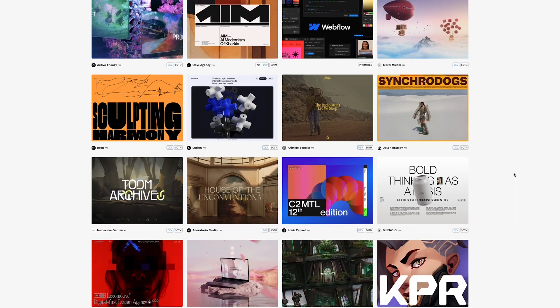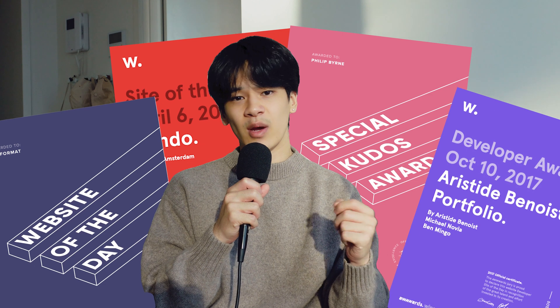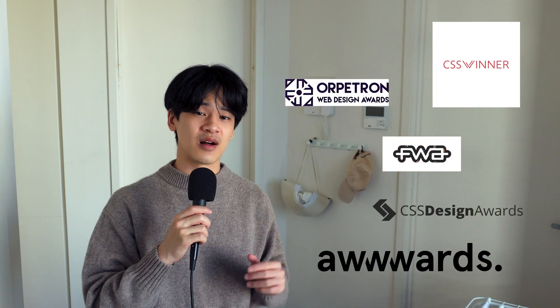If you're new to the world of web design and web development, it's basically where people give you awards on how nice or usable your website is. And you might be asking, do people actually give awards to a website? Well, yes, people do, and I think it's pretty cool. For these awards, depending on which award websites you're on, there's a lot of them.